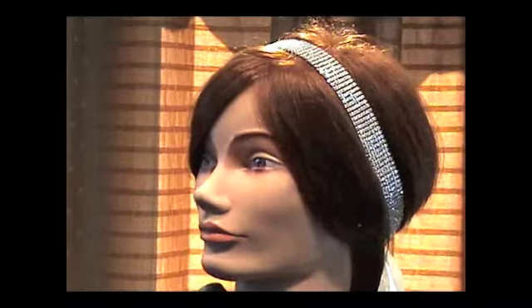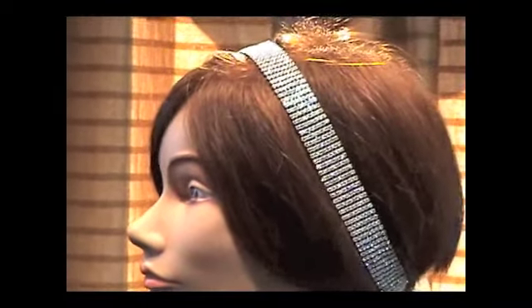Many of my customers who've purchased Chameleons have inquired about the various ways to wear the headbands. So today our lovely models, Lisa, Rachel, and Hallie, will show you some of the more popular styles.